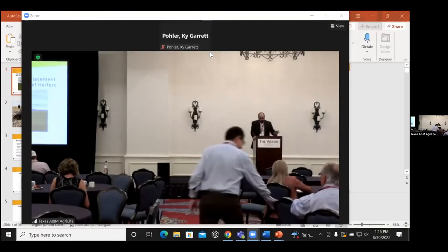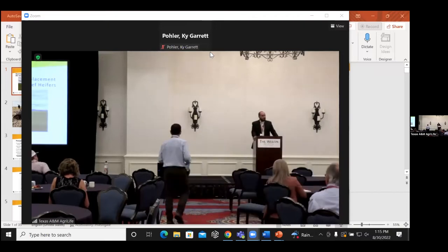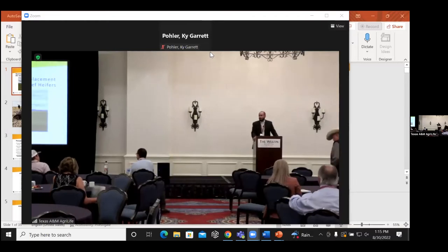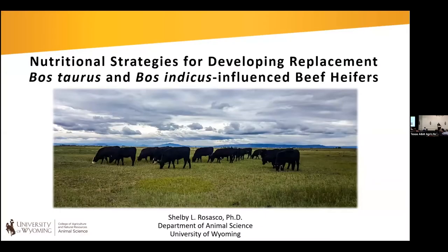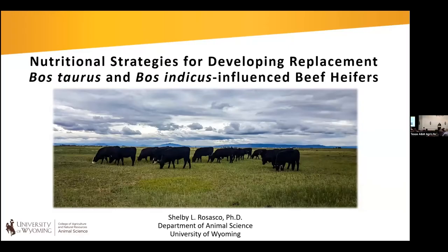For the replacement heifer management session, we have two speakers. They are the two newest members of the Beef Reproduction Task Force: Dr. Shelby Rosasco from University of Wyoming, and Dr. Philippe Moriel from University of Florida. They have a lot of expertise and experience with heifer development, and we're really excited to have them share some of their work. Shelby, the floor is yours.